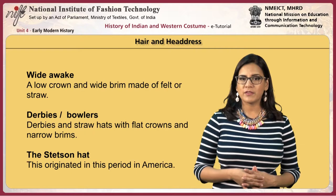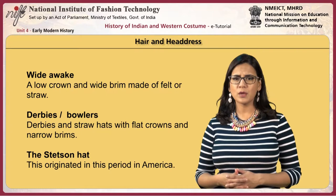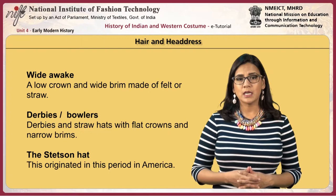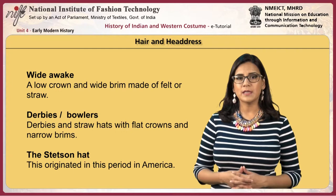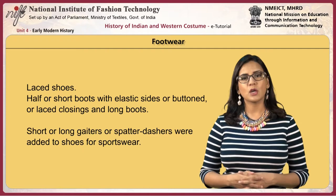Men wore their hair short, either curly or waved, with top hats. Long full side whiskers were stylish and mustaches also became popular. Other hats included low-crowned wide-brim hats of felt or straw, derbies or bowlers with flat crowns and narrow brims, and the Stetson hat, which originated in America. Laced shoes, half or short boots with elastic sides, buttoned or laced closings, and long boots were also worn.